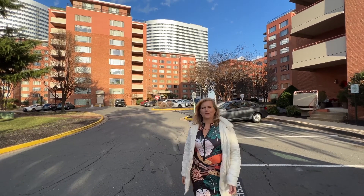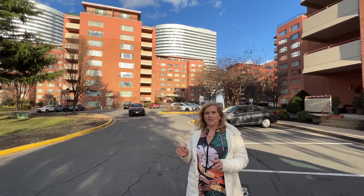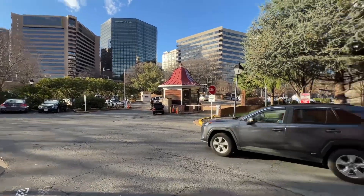We're over here in Roslyn at River Place. There are three different co-op buildings — it's a gated community. Just two blocks away to the metro, very, very convenient.